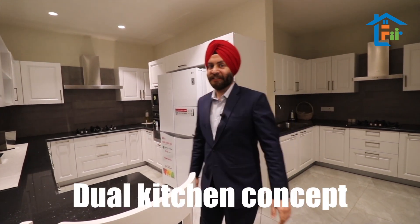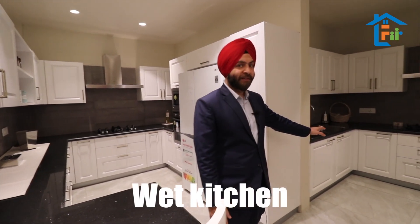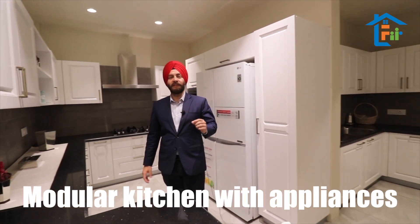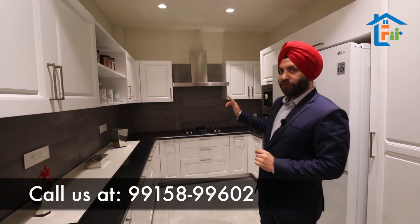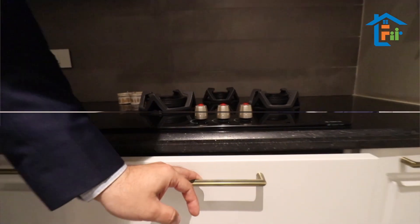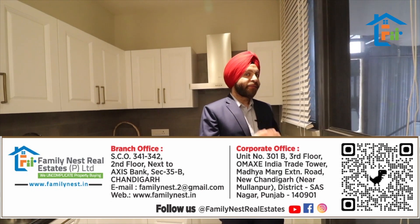We are giving a dual kitchen concept — a dry kitchen and a wet kitchen. We are giving a fully modular kitchen, even with appliances: a dual-door fridge, inbuilt OTG microwave, two chimneys, two hobs, and even a dishwasher. We have a balcony attached to the kitchen as well. Your guests will never go unhappy.